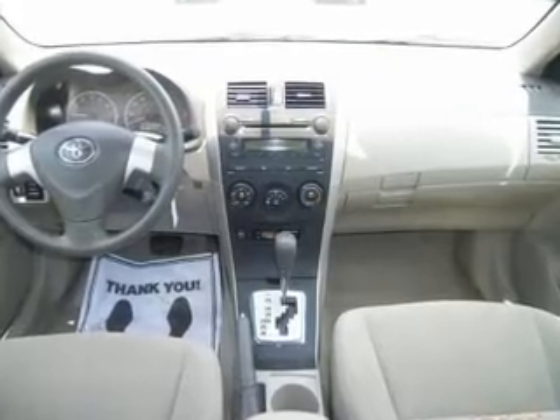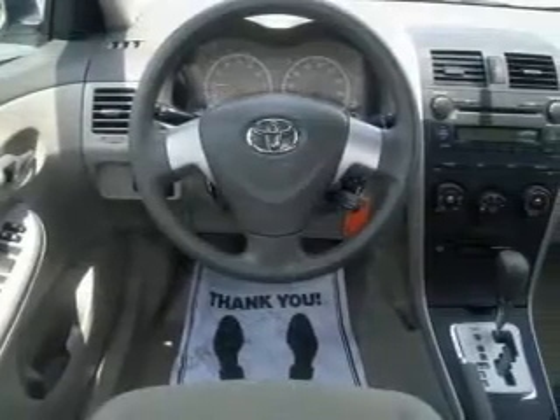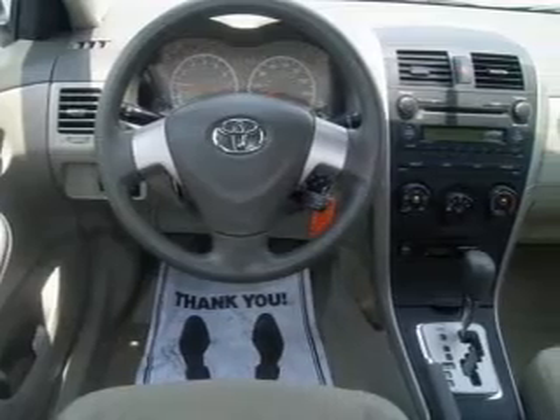Air conditioning, power door locks, power windows, power steering, power mirrors, an alarm system, an AM/FM stereo with a CD player, and an adjustable tilt steering wheel.